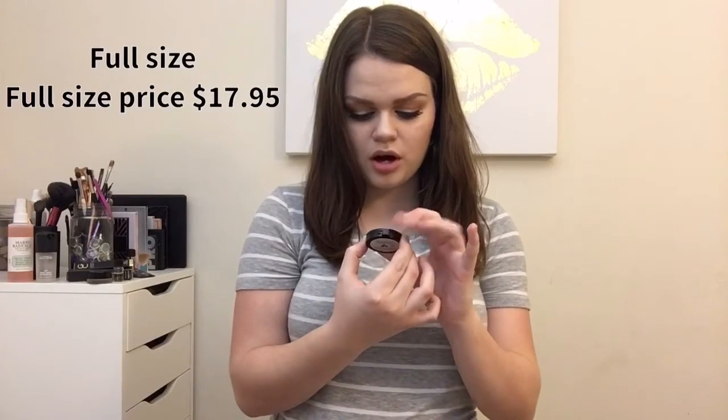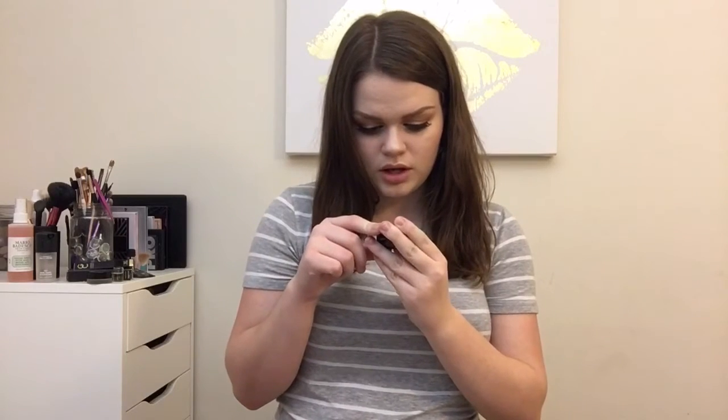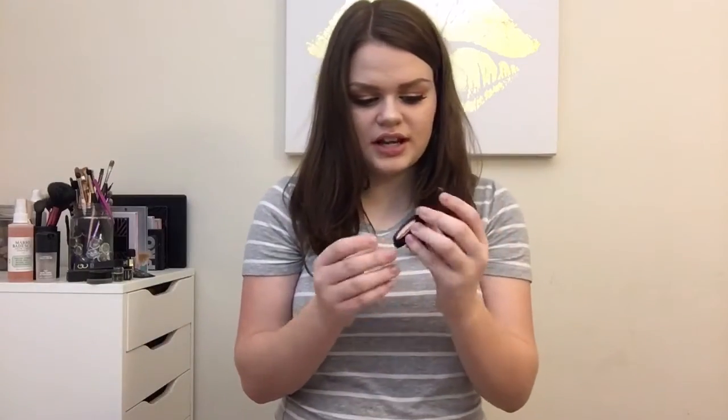The next thing is Jelly Pong Pong Cosmetics — cool name — and it's the blush and contour duo. It's cruelty free, which I love. There's a peachy blush side and a bronzer contour side. The contour shade is actually gray-toned, not super warm-toned, which is great for contouring. I love the color of the blush — it reminds me of Milani Luminoso. Both shades appear to be matte, not too powdery, and really pretty colors.